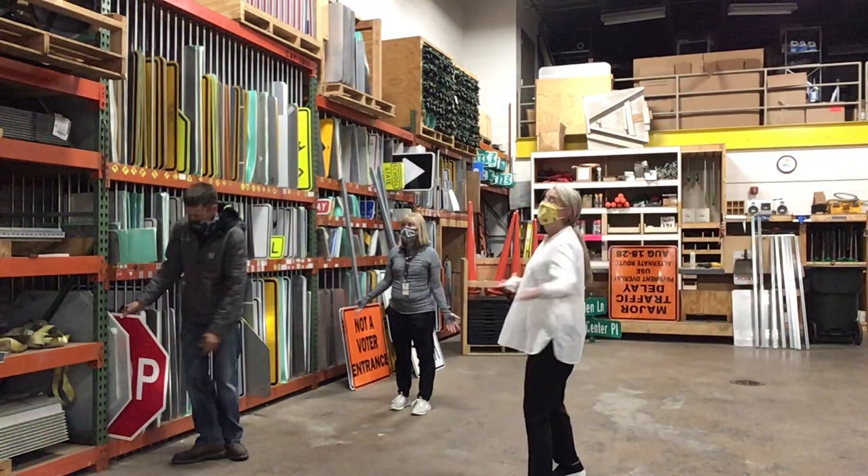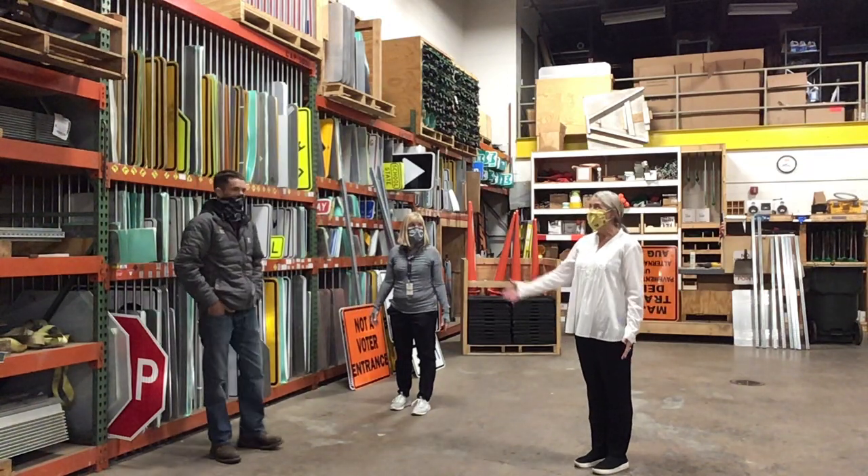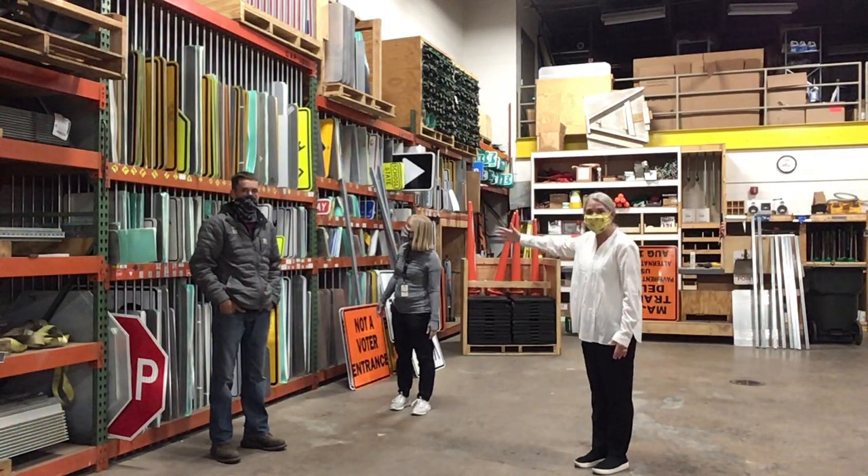Wow, this is an exciting room. This is where all the signs are stored. Wow, look at all the different categories of signs.